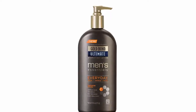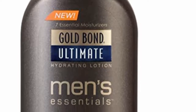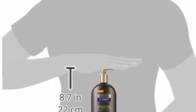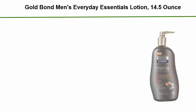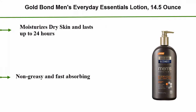Top 2. Gold Bond Men's Everyday Essentials Lotion, 14.5 Ounce. Moisturizes dry skin and lasts up to 24 hours. Non-greasy and fast absorbing.